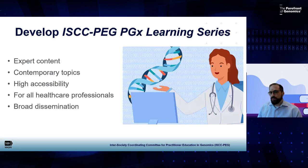I'm really excited to announce the release of the ISCCPEG pharmacogenomics learning series. This was our group's effort to develop expert content on highly contemporary topics in pharmacogenomics that could be broadly shared and highly accessible, meeting the need to disseminate education to all healthcare professionals, and particularly to make it broadly accessible and disseminated to a variety of sources and organizations where memberships sought education.